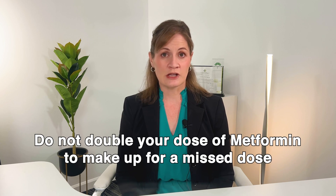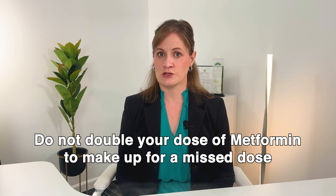If you do forget to take your regular dose of metformin, don't double up — just take the next dose at the usual time. Remember while taking metformin to continue your exercise routine, adhere to a healthy diet, and always consult with your healthcare professional if you experience any unusual symptoms or if your health status changes.